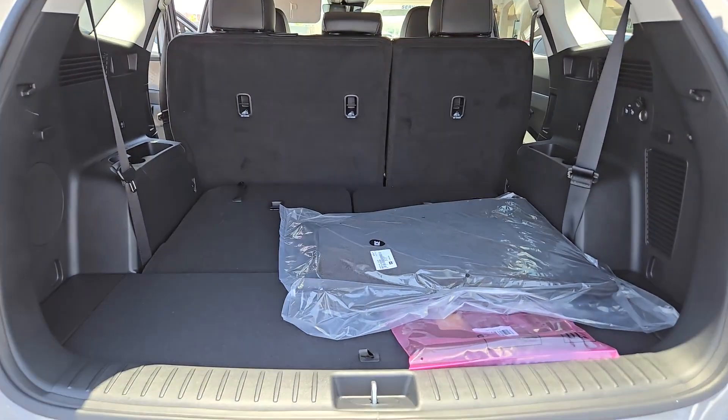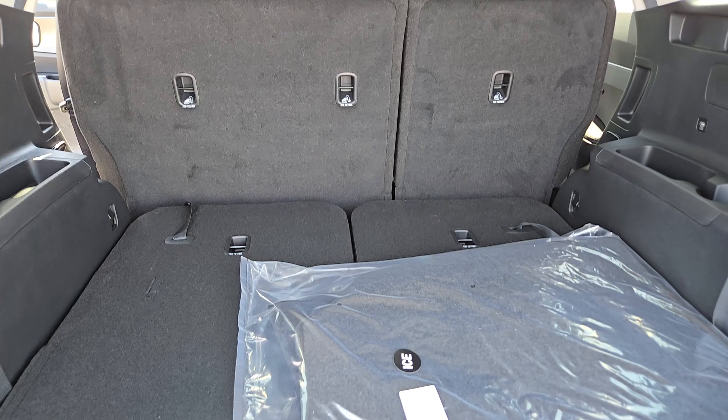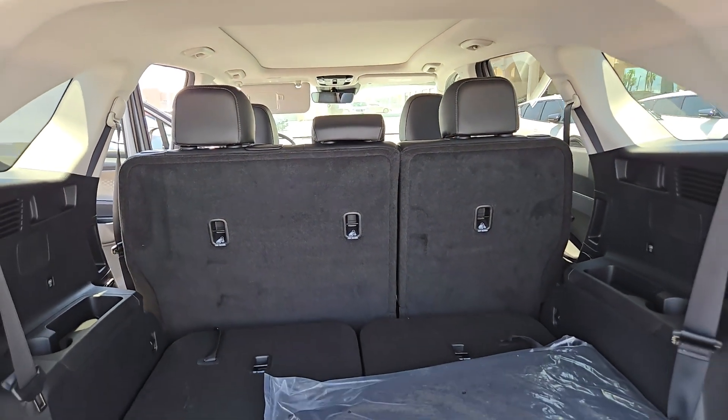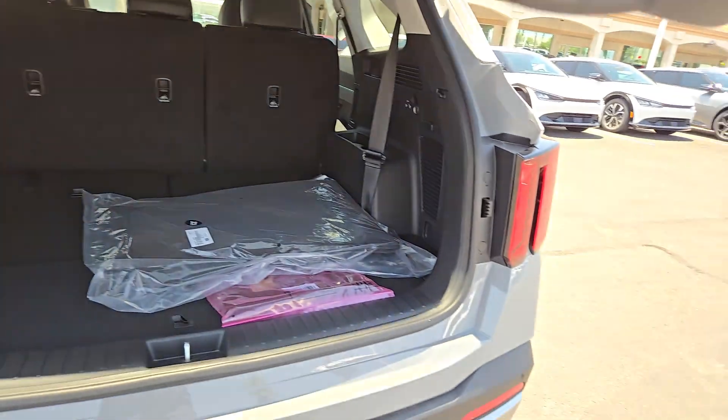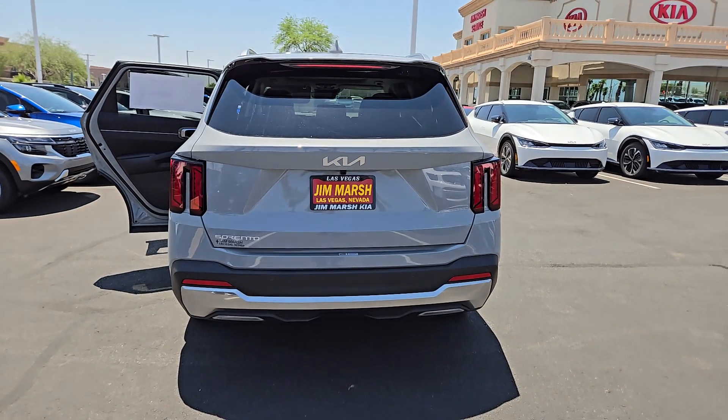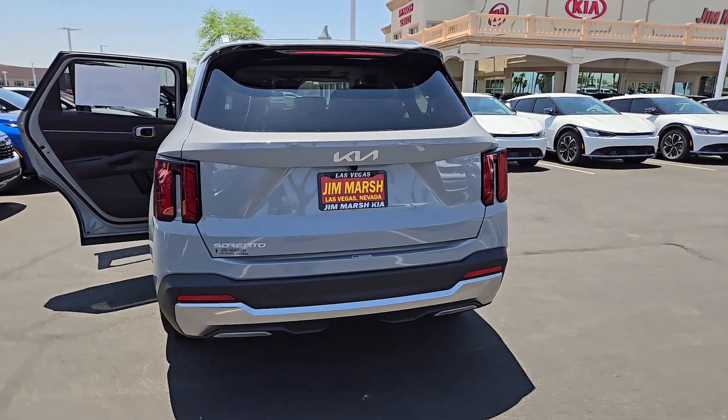These are just some of the great options this vehicle comes with: Apple CarPlay and/or Android Auto, panoramic roof, keyless entry, navigation system, backup camera, satellite radio, heated mirrors, fog lamps, dual zone AC, and power driver's seat.